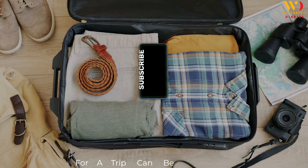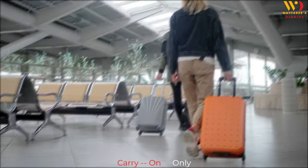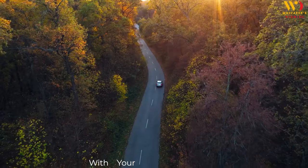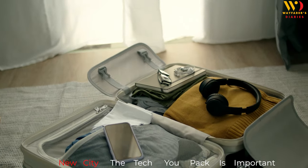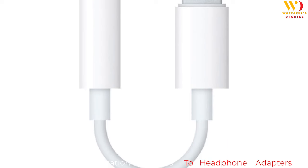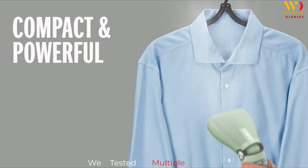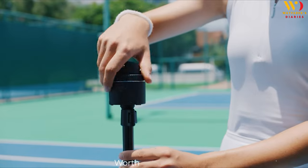Figuring out what you need to pack for a trip can be challenging, especially if you like to travel carry-on only. But whether you're heading for a weekend away with your best gal pals or a week-long jaunt to a new city, the tech you pack is important. From portable batteries and small location devices to headphone adapters for planes, we've tested multiple items to see what the best travel gadgets really are and which ones simply aren't worth the space.